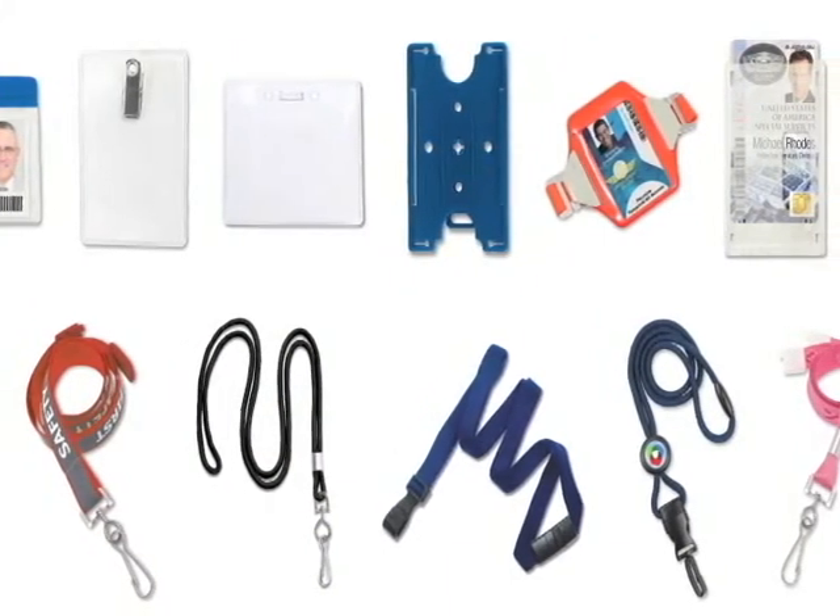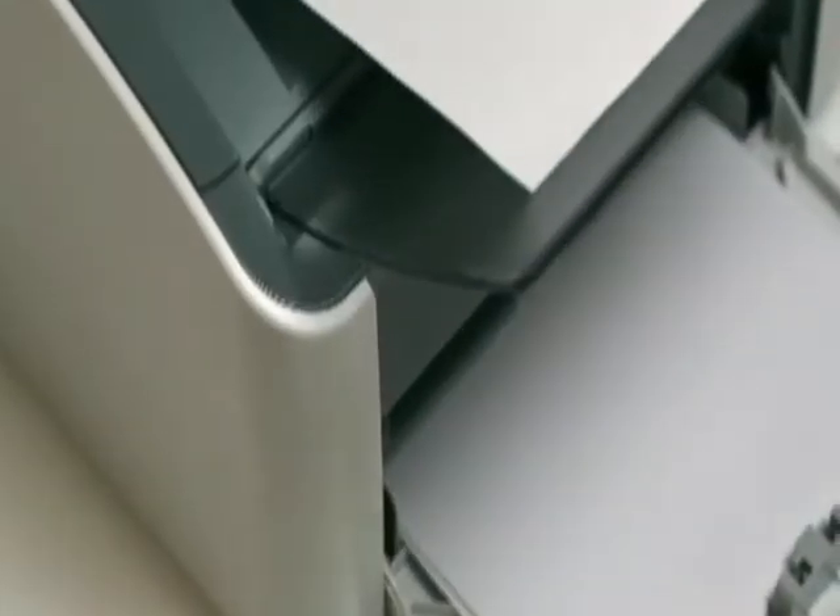And we now carry a complete line of inkjet and laser toner cartridges for all of your office printers, copiers, and fax machines.